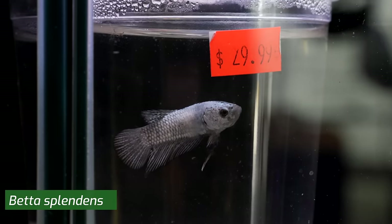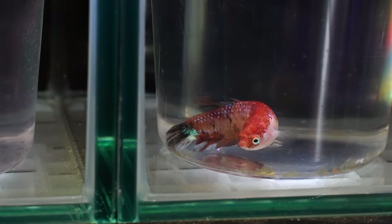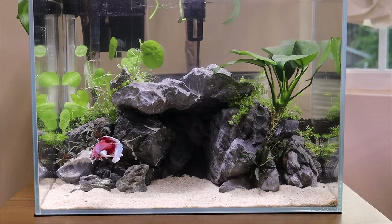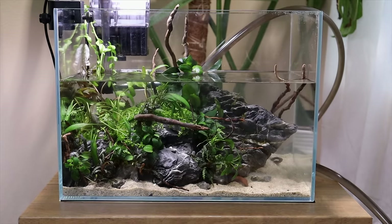You've got a ton of varieties, beautiful colors, long flowy fins or shorter fins if you want them. They are kind of territorial and semi-aggressive, so you can put them in a community tank but you'd have to be a lot bigger than five gallons. If you're going to keep one single fish, a five-gallon tank would be a nice minimum.